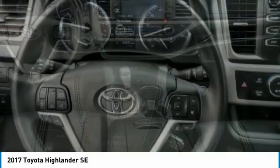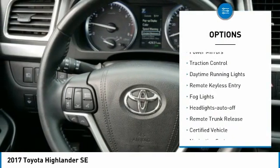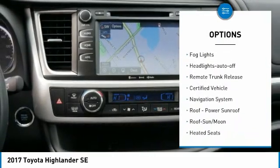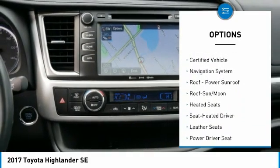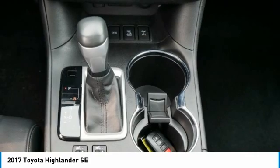Here are some of this vehicle's great options: all-wheel drive, aluminum wheels, heated side mirrors, power mirrors, traction control, daytime running lights, remote keyless entry, fog lights, headlights auto off, and remote trunk release.